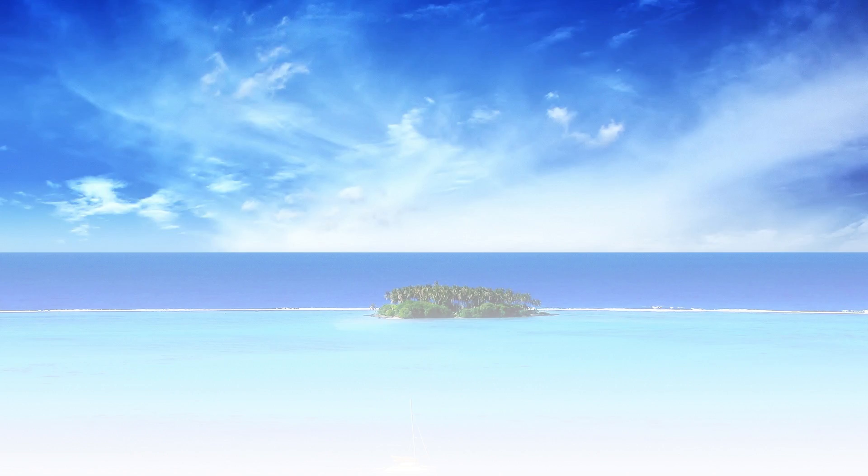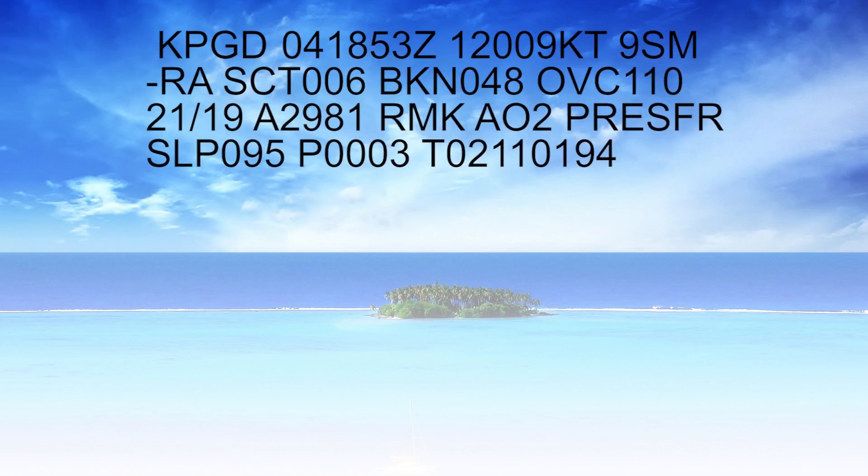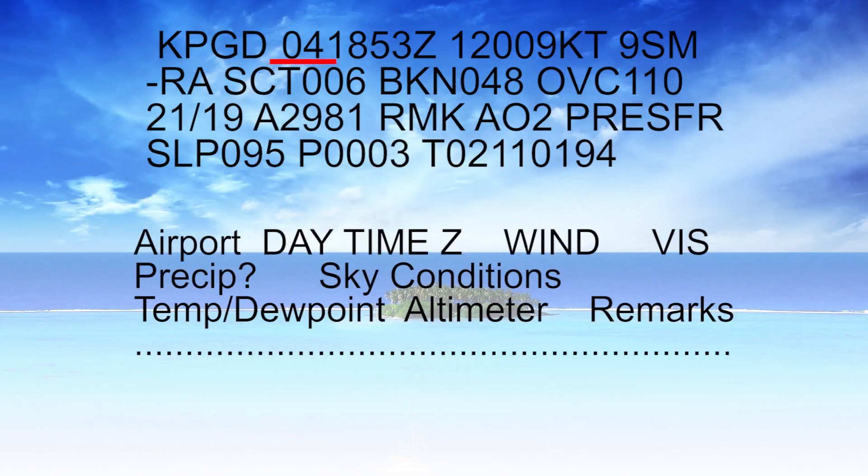We're going to start off with a METAR from the Punta Gorda Airport, KPGD. We can see here that it was issued on the 4th — that's the day — at 1853 Zulu, 1453 local. The winds were 120 degrees at 9 knots, 9 statute miles visibility with light rain — that's the minus RA — scattered clouds at 600 feet, broken clouds at 4,800, and an overcast ceiling at 11,000 feet.